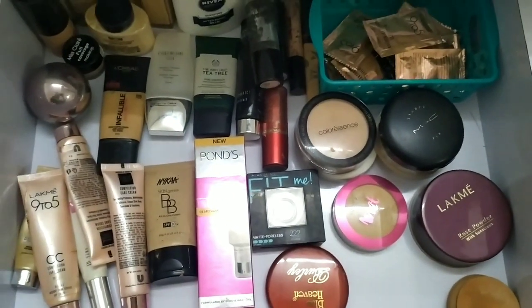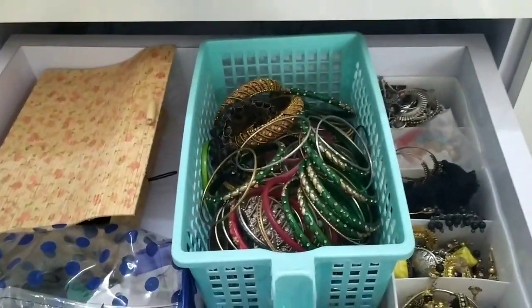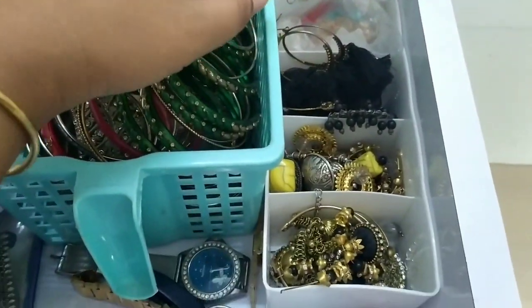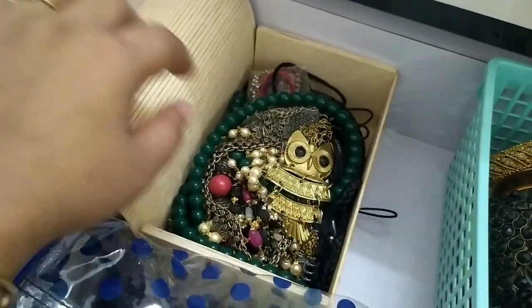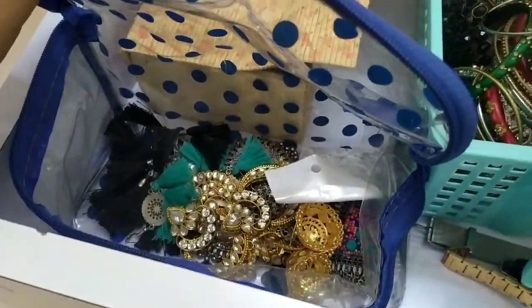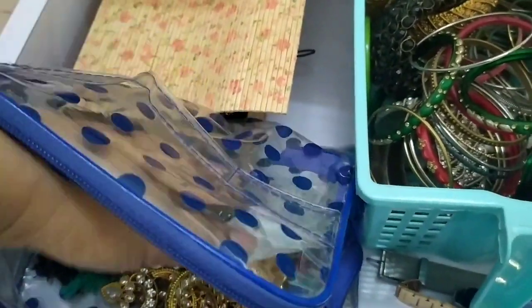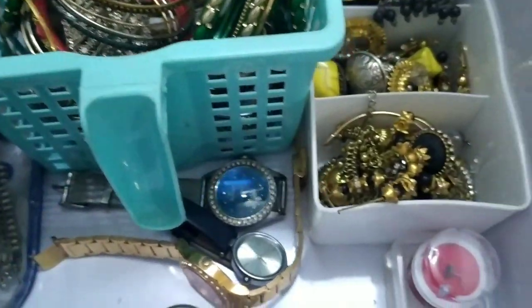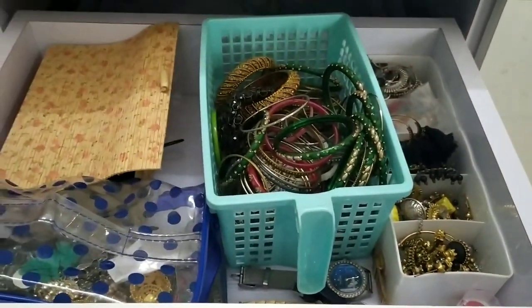Coming to the next drawer — this is for my jewellery. I have a storage box from Amazon: one compartment has all my earrings, one has all my bangles, one has all my statement necklaces, and a pouch has heavy jewellery like tassel earrings and heavy sets. Next to that I have my watches, nose pins — some false ones and some real ones. Basically that's it for this drawer.